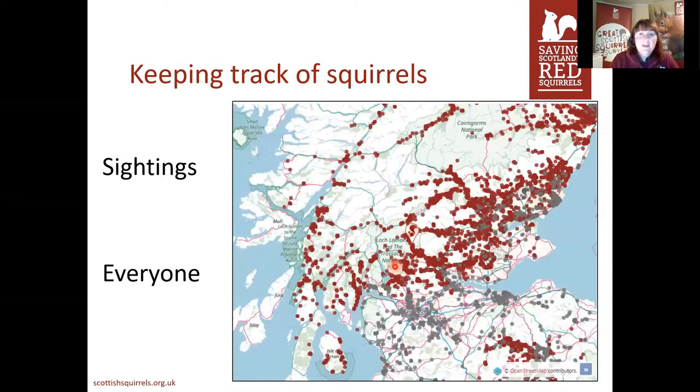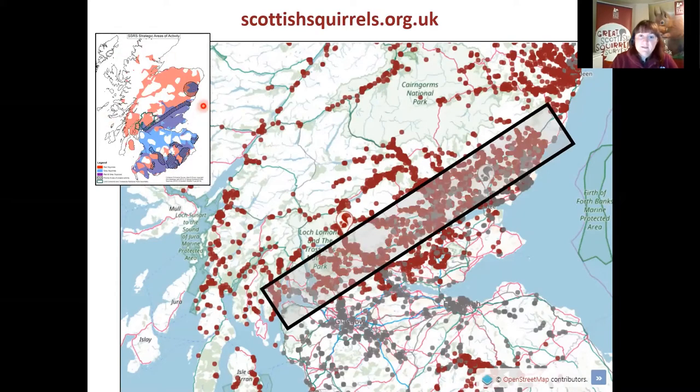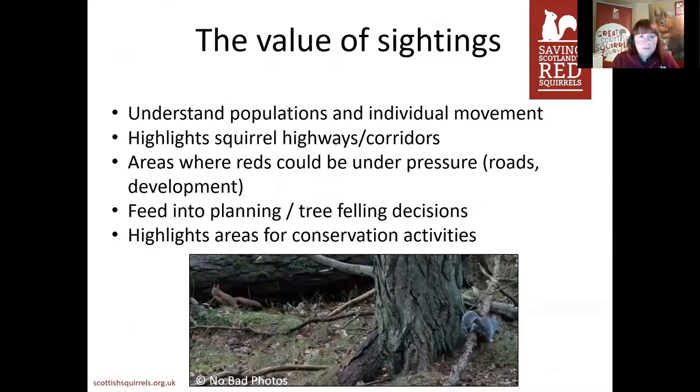The other way to keep track of squirrels — and anyone can help with this — is our sightings page on our website. Each of these little red dots is where somebody has reported red squirrels, and the grey ones are where grey squirrels have been reported. Anyone at all can submit their sightings. We validate them all, and this week during Red Squirrel Awareness Week we're doing our Great Scottish Squirrel Survey, trying to get as many people to report their sightings as possible. These are really key because they help us understand exactly what's happening at any time of the year.